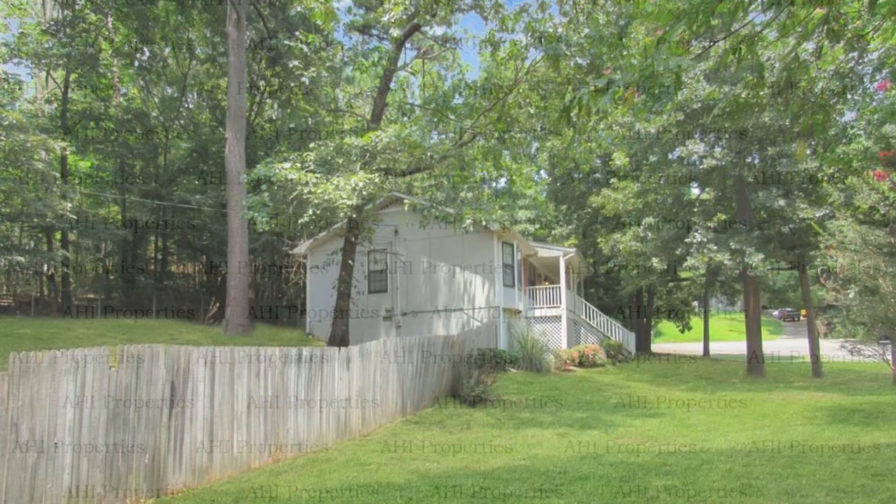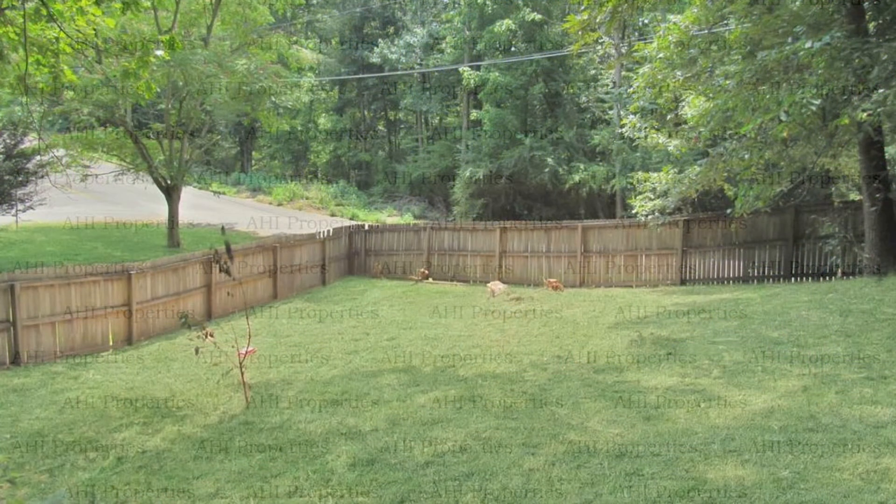If you are interested in this Pinson, Alabama rental property or want to know what other rentals are available in the area, contact us today. We are ready to help you find your next home. You can book a showing time online or call us now. We answer calls days, evenings, and weekends.